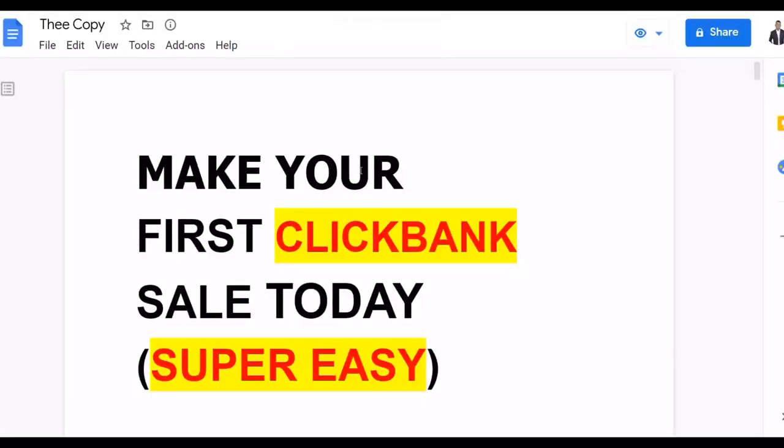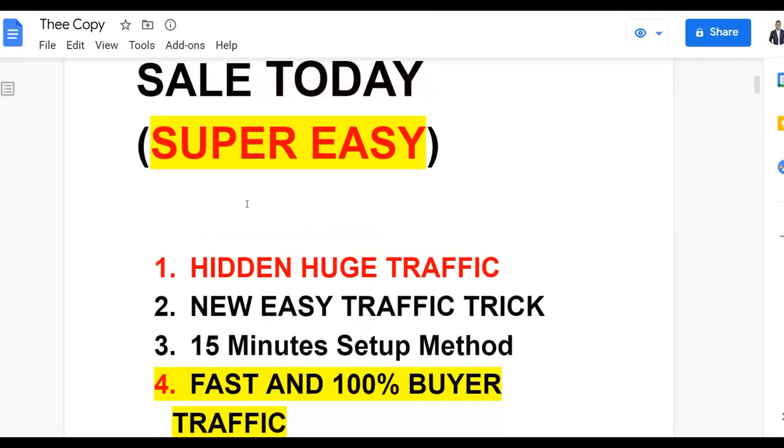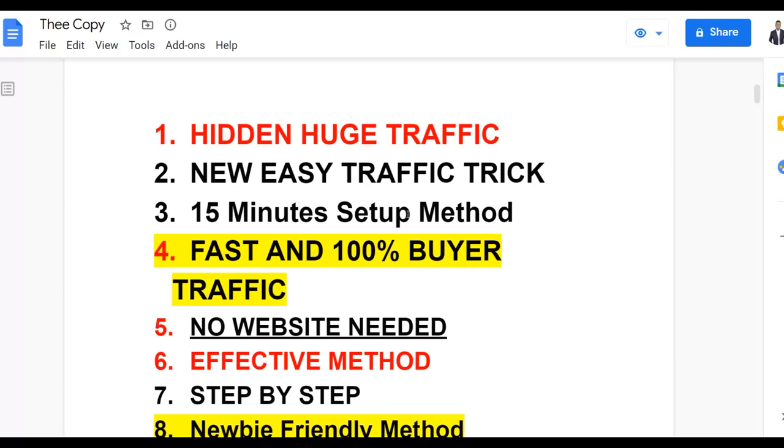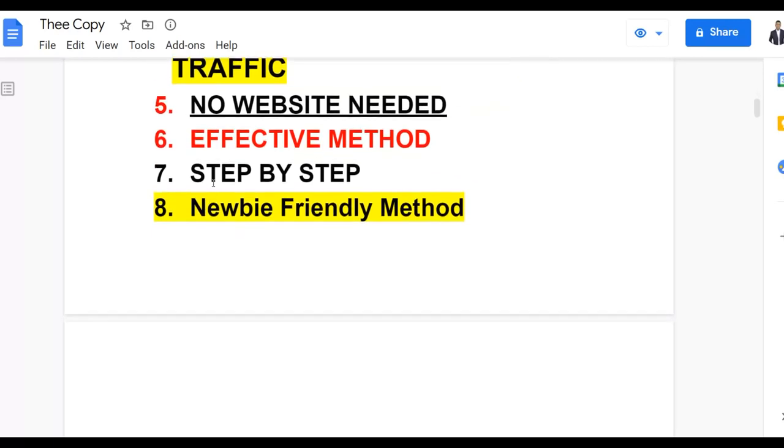I'm going to help you make your first sale as soon as today. This is a hidden huge traffic source, and you can set this up in only 15 minutes. You don't need any website at all to get started — I'm going to show you free websites so you don't have to create your own. I'll show you how to create simple blogs and get content to promote your affiliate offer and earn a lot of money.